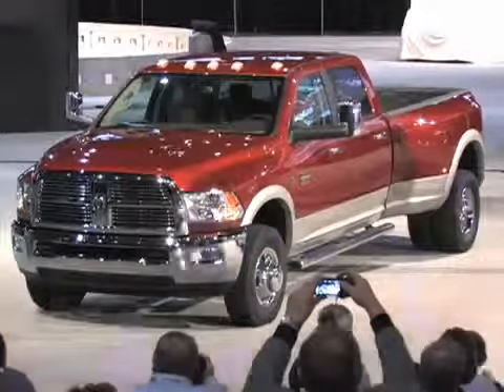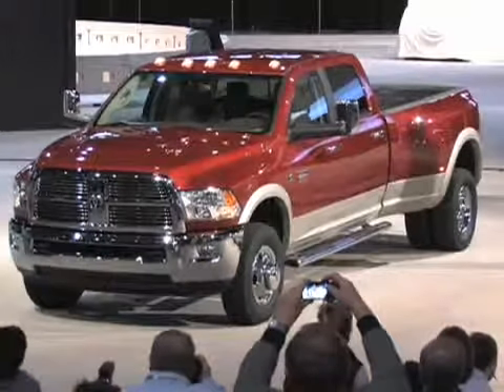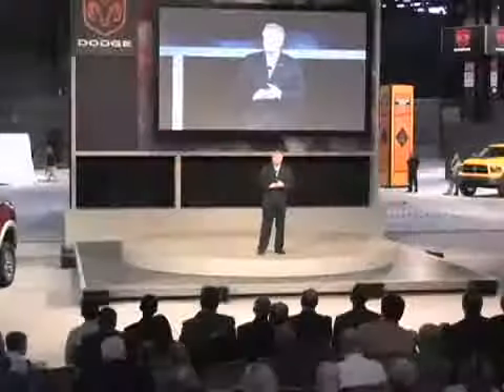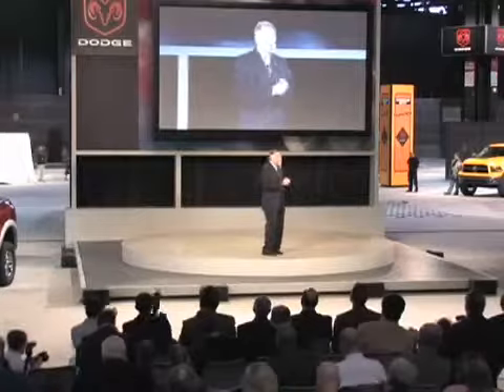Our new 2010 Dodge Ram Heavy Duty is available for the first time as a crew cab, providing Dodge with a formidable entry into this high-volume pickup segment. So ladies and gentlemen, introducing our new 2010 Dodge Ram Cab Chassis.